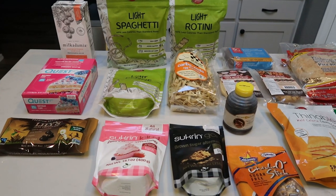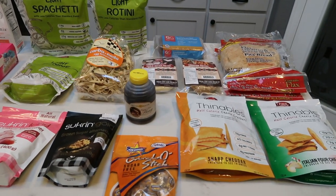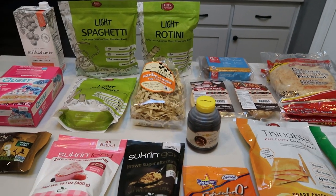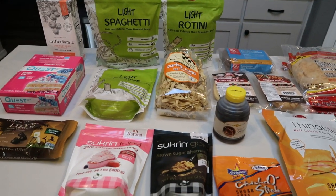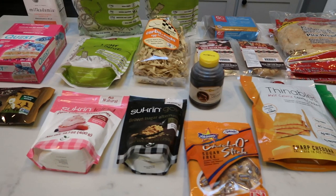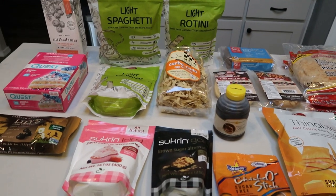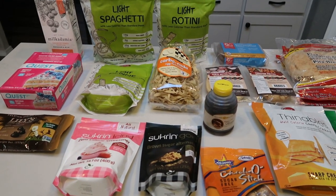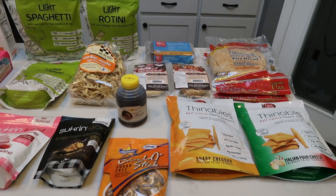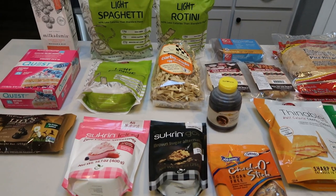Here is my nettrition.com order. I absolutely love this website. I typically go to the low carb section because a lot of the items on there you cannot purchase in the store, and they are all WW friendly. Some of the things I did purchase you can find in the store, but I find them to be less expensive on nettrition's website. I'm going to show you everything I got, tell you the smart points on screen as well as the price. If you spend $99, you get free shipping, and this order qualified.